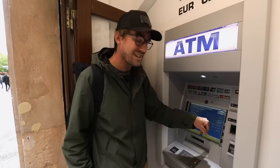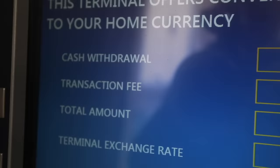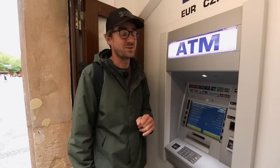Thanks to the European Union, ATMs now have to state this markup — even though it's in small letters, it is there. On top of that, this ATM will charge you 99 crowns, which is around 4 euros, just for getting the money out. So in total, you're losing 15% of your money if you click accept.